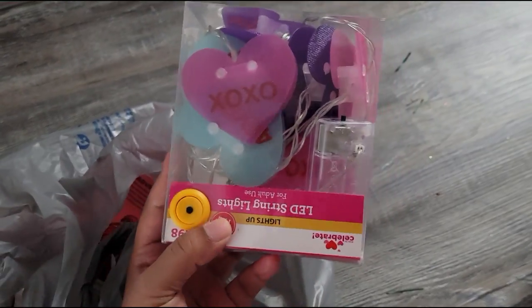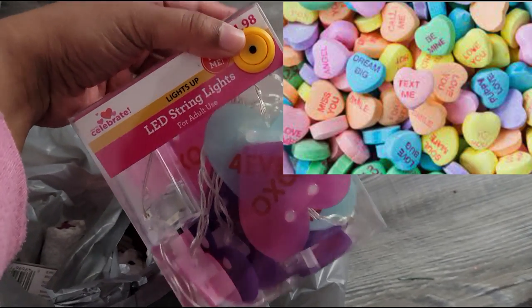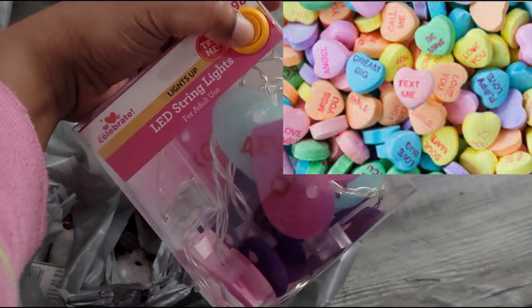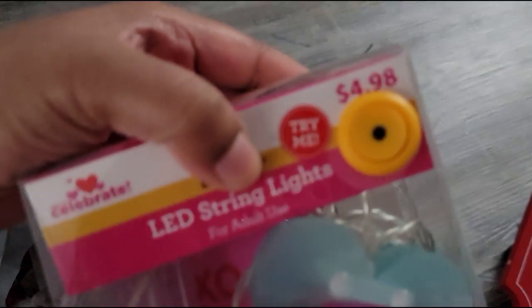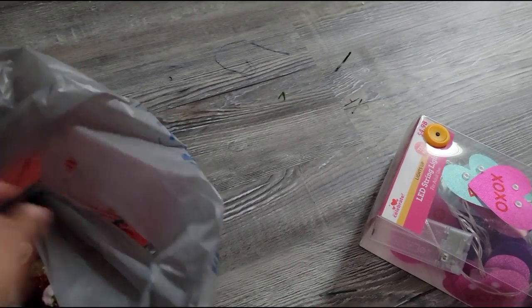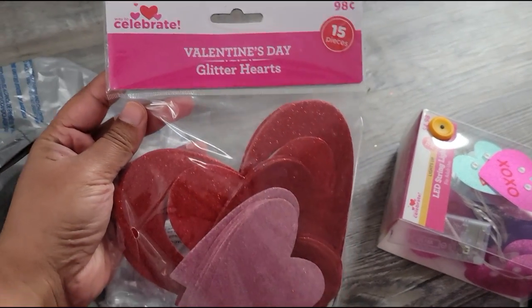I got some LED lights and these look like those little candy hearts, you know. They light up — that would be really cool. And this was $4.98. And then I got some of these heart cutouts — really cute — just 98 cents.